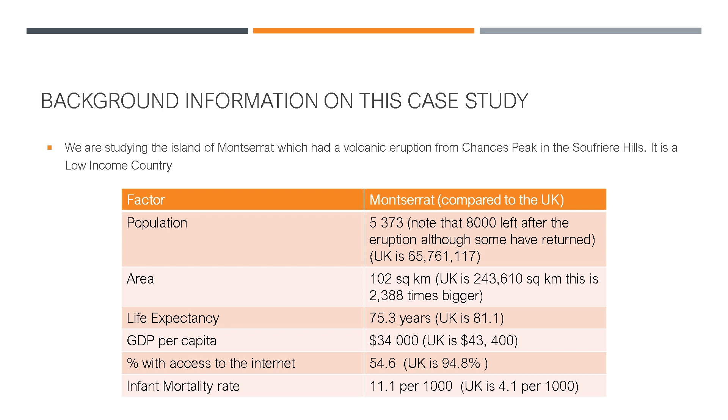Its area is 102 square kilometres, while the UK is just under a quarter of a million square kilometres — meaning the UK is 2,388 times bigger than the island of Montserrat. As a low-income country, you can look at lots of different factors. Its life expectancy is 75.3 years, compared to 81.1 years in the UK. One of the lowest in the world I think is Sierra Leone, which had just over 40 years for life expectancy, though I think it has improved into its 50s now.